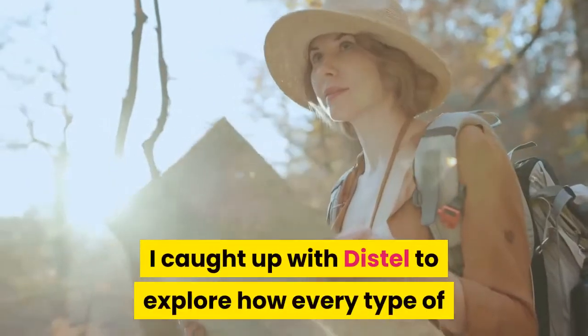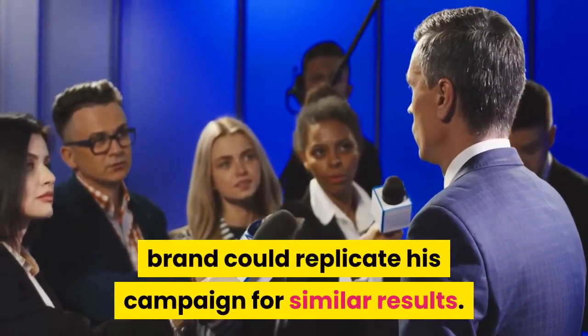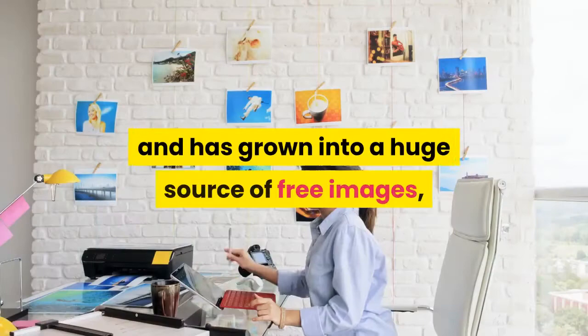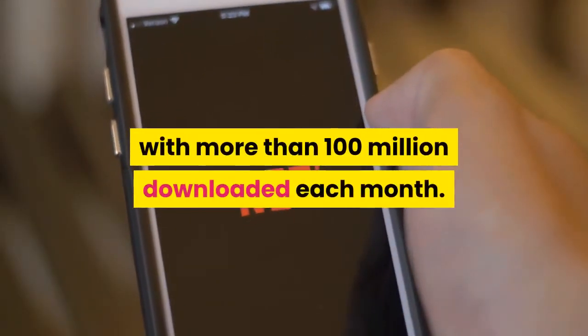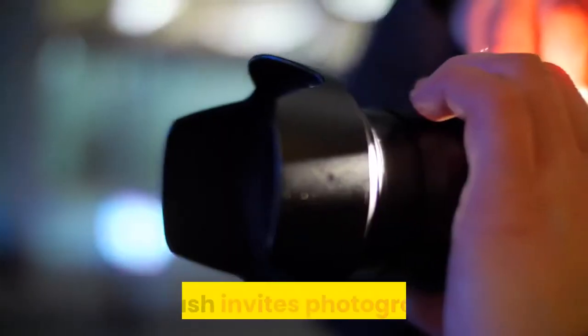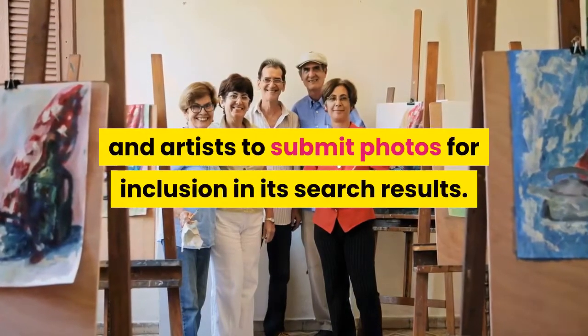I caught up with Distel to explore how every type of brand could replicate his campaign for similar results. Unsplash was launched in 2013 as a Tumblr blog with 10 images and has grown into a huge source of free images, with more than 100 million downloaded each month. Headed up by CEO Michael Cho and recently acquired by Getty Images, Unsplash invites photographers and artists to submit photos for inclusion in its search results.